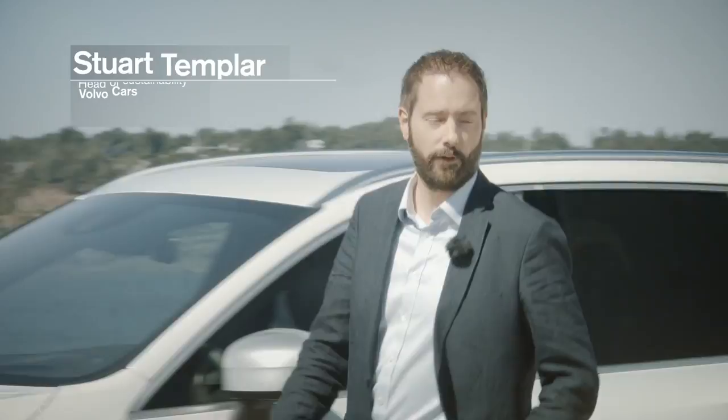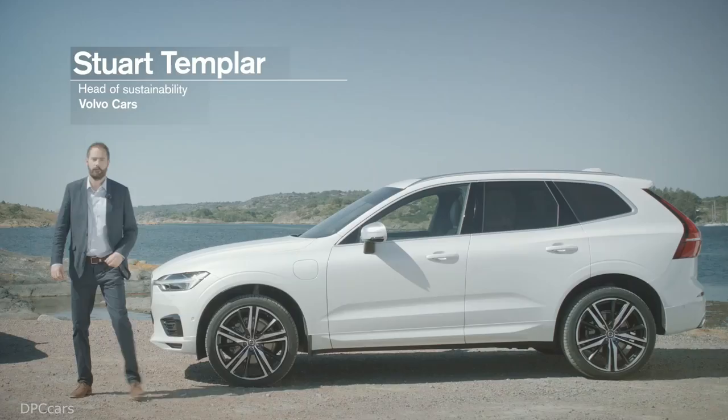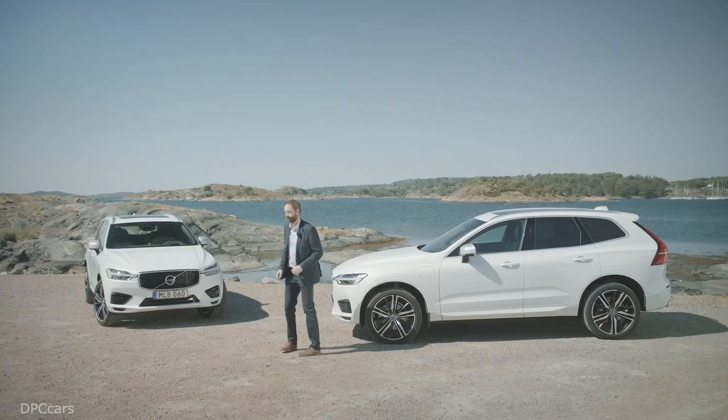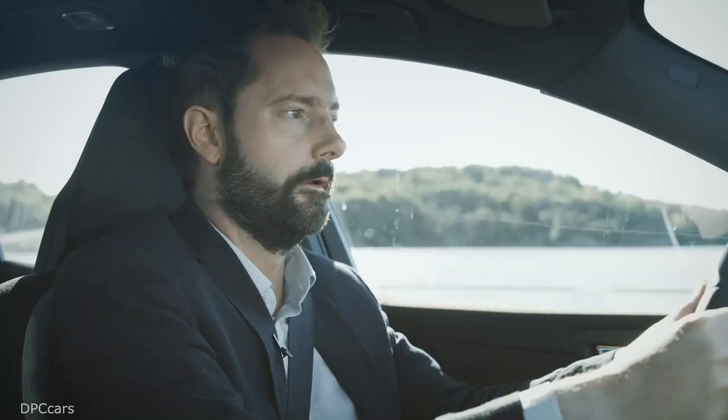Hello, I'm Stuart Templer, head of sustainability at Volvo Cars. This is the new XC60 T8 plug-in hybrid — and this is also the new XC60 T8 plug-in hybrid. Looks the same, right? Well, that's the point. This is the new recycled plastic demo version of the XC60 T8.